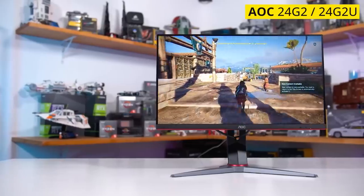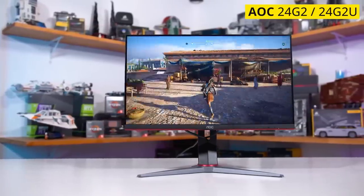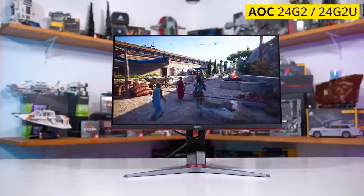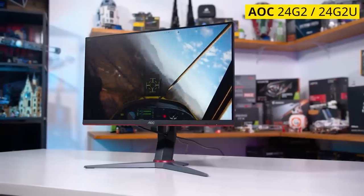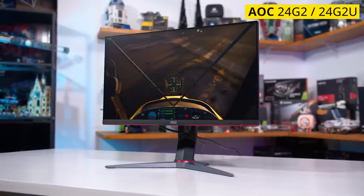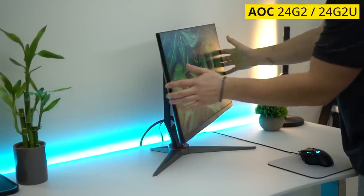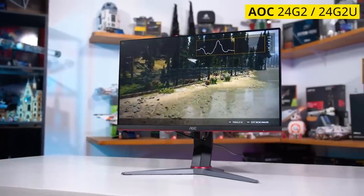HDR capability is an obvious omission, but in our experience very few monitors deliver a true HDR experience, so AOC does not tease you with the promise of HDR only to let you down. Furthermore, with slim bezels and height and tilt adjustment, this panel does not feel or look cheap.